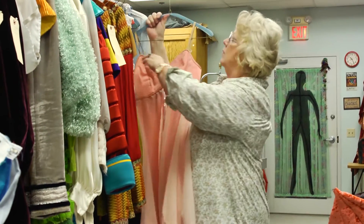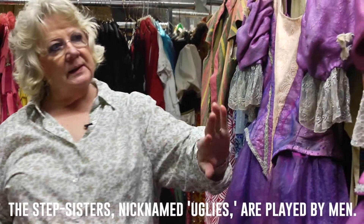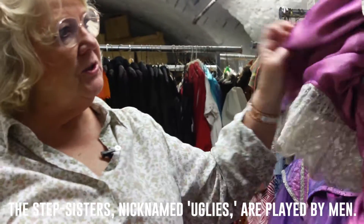Our uglies are boys. This is Big Ugly. And this is the old Big Ugly. And this is new refurbished Big Ugly.